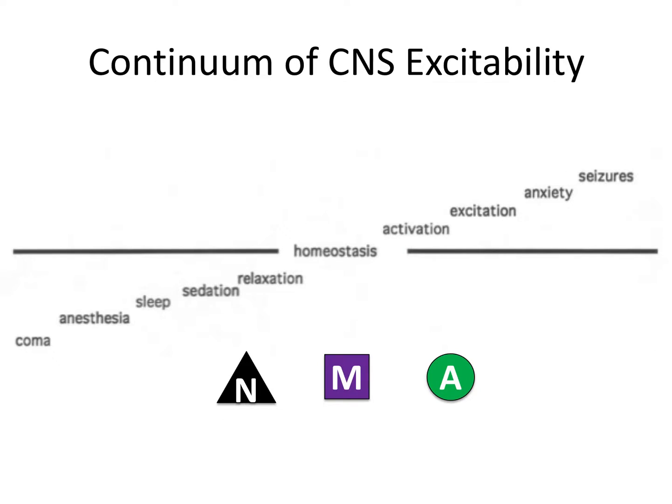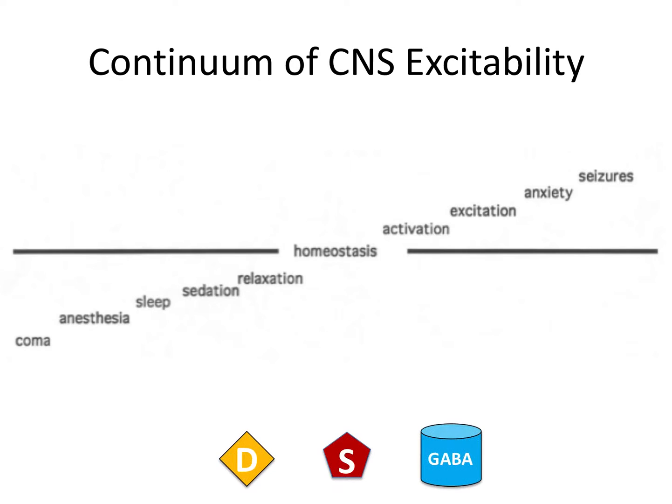You may be thinking we already talked about the central nervous system when we did autonomic nervous system pharmacology. But remember, the receptors that the autonomic nervous system drugs were influencing were cholinergic and adrenergic receptors, both at the ganglion and at the target organ. But central nervous system drugs act in the central nervous system and not peripherally, so they target entirely different receptors within the brain and the spinal cord, and therefore have entirely different effects.